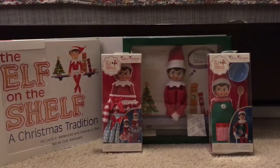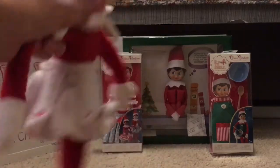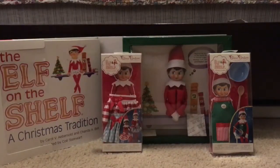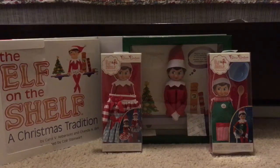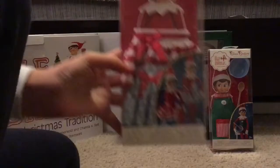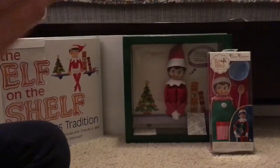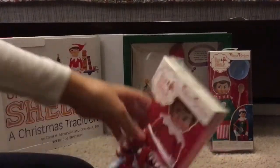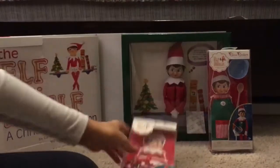Hey guys, today I got an Elf on the Shelf, which I've been wanting. I just have a stuffed animal one which I use sometimes, but I finally got a real one — it's a girl. Let me show you everything that I have. I have two outfits, so these are cute two skirts. These are so adorable. I never had an elf in my whole entire life, so this is fun.